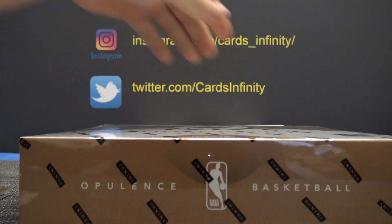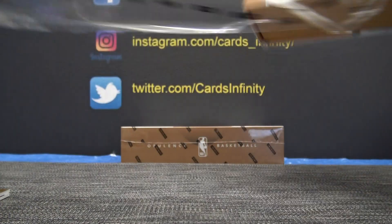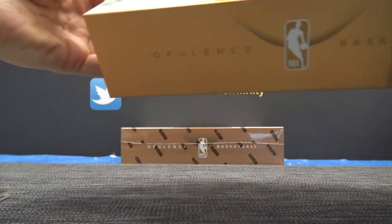Here we go, opulence box number two. A customer walked down to the store and I needed to go out there and talk with Mark. I got him a box and stuff. So back to the lecture at hand.